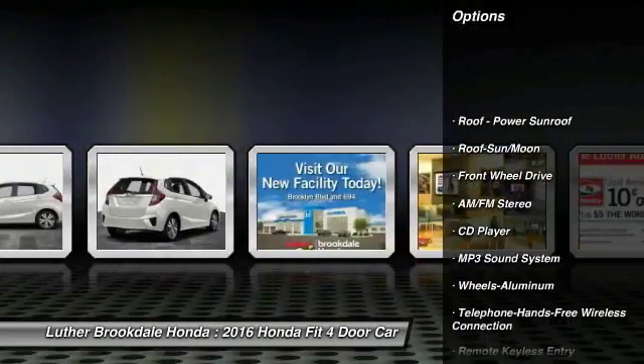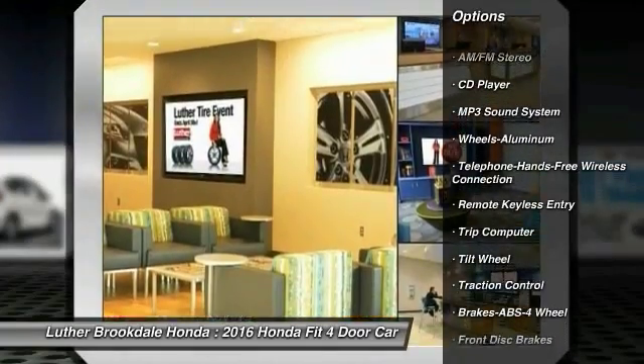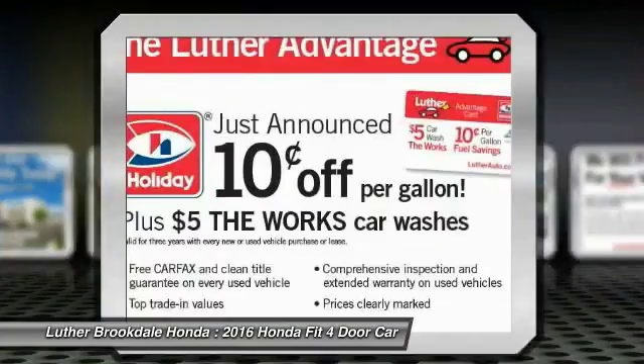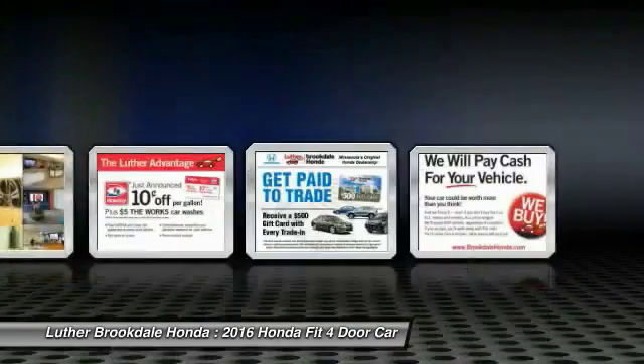Traction control, anti-lock braking system, Bluetooth wireless data link for hands-free phone, moonroof, air conditioning, front power steering, aluminum wheels, cruise control, floor mats, rear defrost.